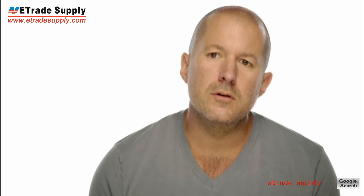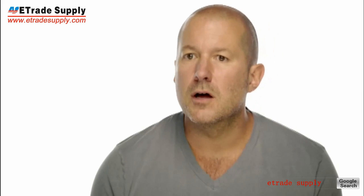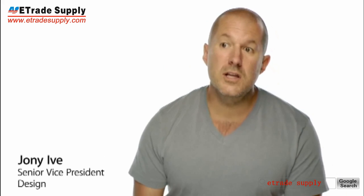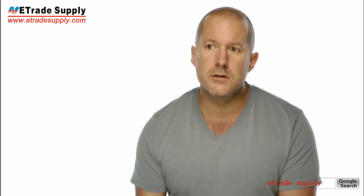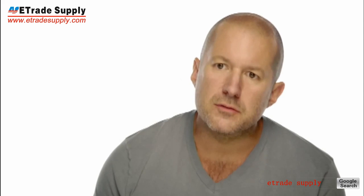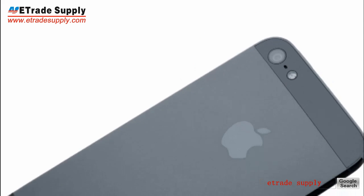When you think about your iPhone, it's probably the object that you use most in your life. It's the product that you have with you all the time. With this unique relationship people have with their iPhone, we take changing it really seriously. We don't want to just make a new phone — we want to make a much better phone. iPhone 5 is the result of this approach.